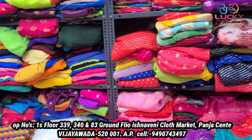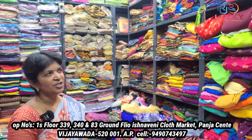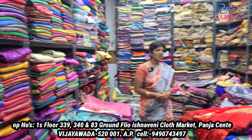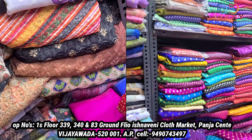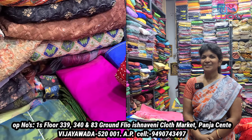There are 200 blouses available in the shop. We have a lot of varieties and reasonable prices. Please choose the latest collections from our channel. If you want to share, like, and support us, please do so.